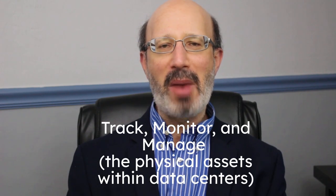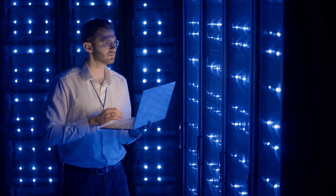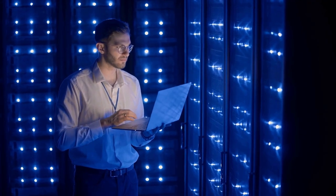Data Center Asset Management companies help enterprise data centers and data center providers effectively track, monitor, and manage the physical assets within their data centers. These assets include servers, networking equipment, storage devices, and other critical hardware components.